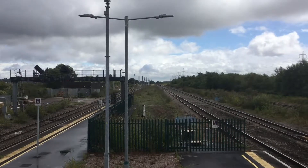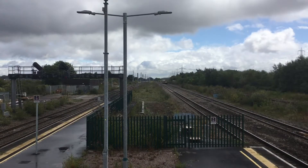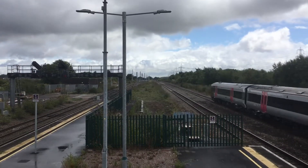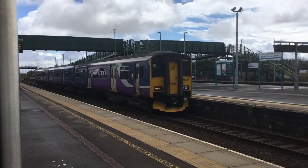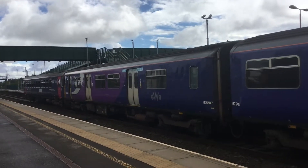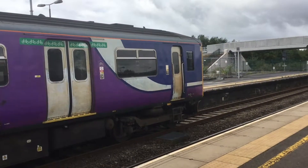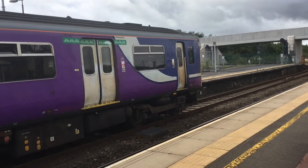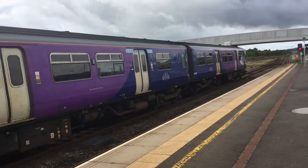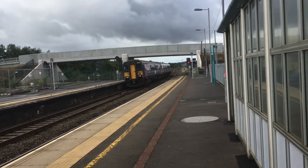Passing through now is an Arriva Trains Class 170 to Cardiff Central from Nottingham — 170398. Arriving in now is 152.07 on the service to Cardiff Central, leaving in the Northern Livery. The service is running 25 minutes late — 153.61 on the service from Bristol Temple Meads to Cardiff Central.